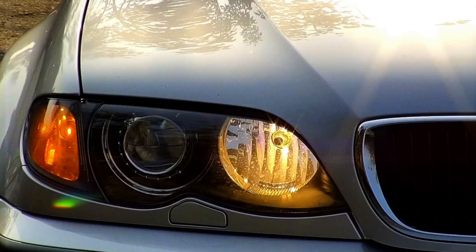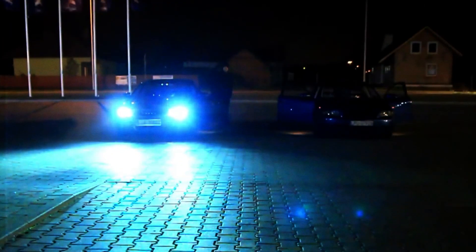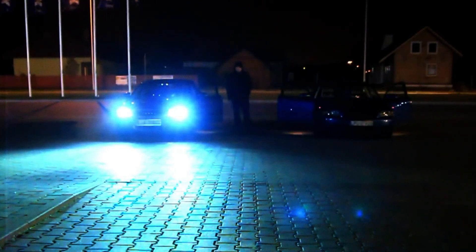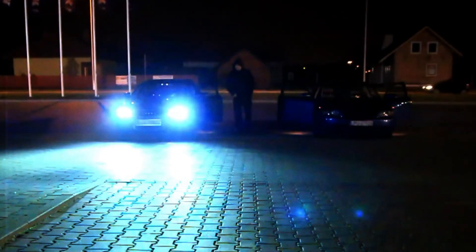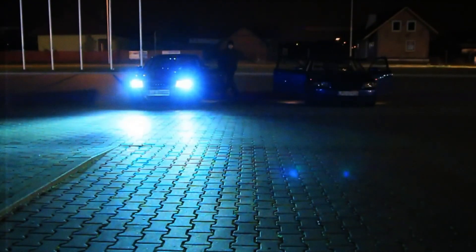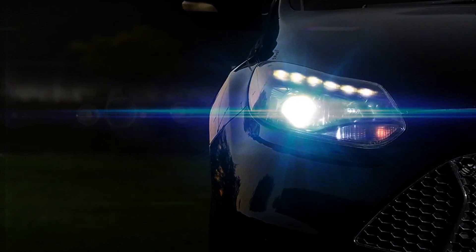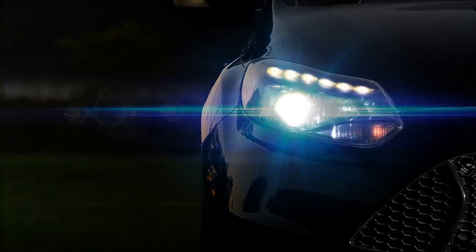Bi-xenon lamps used HID lighting for everything. When the low beams were on, a mechanical shutter cut down some of the light, and once you switched to high beams, this shutter lifted to let all the light shine through. HID headlights were much more powerful and brighter than halogen ones, shining about 200 to 250 meters ahead. However, they were expensive, complicated, needed time to warm up before reaching full brightness, and their white color often turned bluish as they got older. These lights also weren't as durable compared to LEDs, so xenon lights didn't last long on the market. People quickly started using LEDs instead because they performed better, lasted longer, and were more reliable.